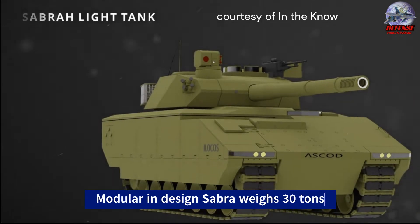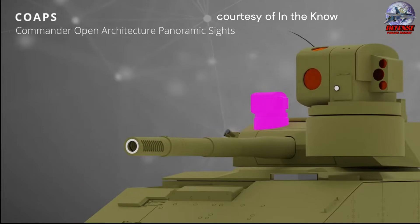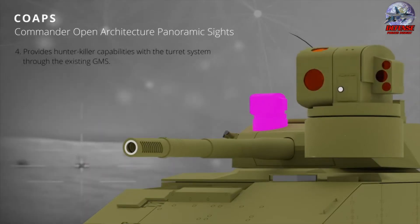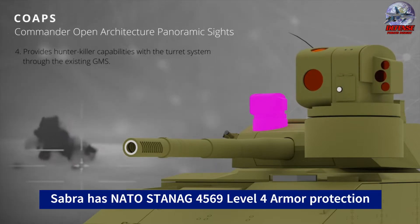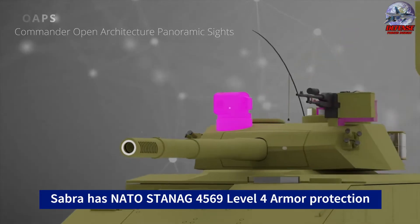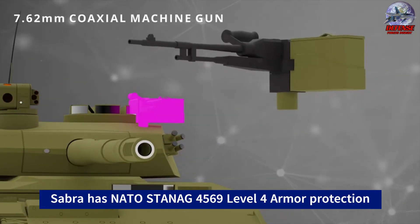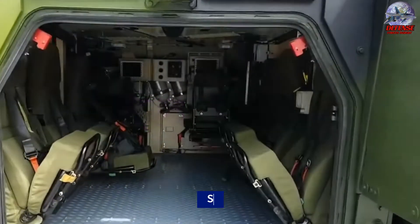The Sabra light tank has a modular design and weighs 30 tons. The stabilization of the tank in both elevation and traverse is attributed to its fully electric turret drive. The tank can be configured to significantly increase lethality and strikes an excellent balance between maneuverability and firepower. The vehicle comes equipped with the company's Torch-X battle management system and can be integrated with active protection systems.